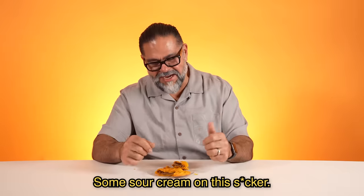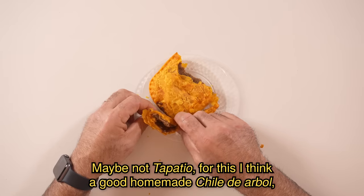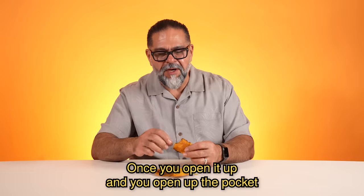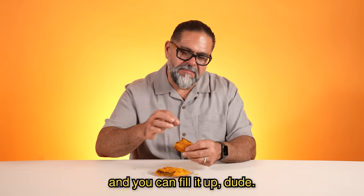Some crema agria on this sucker. For this, I think a good homemade chile de árbol. Once you open it up and open up the pocket, you can fill it up.